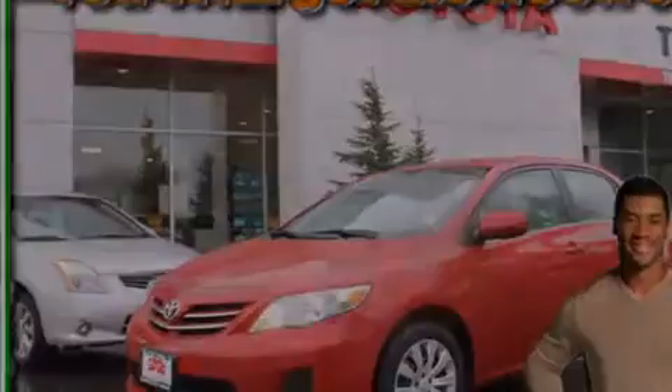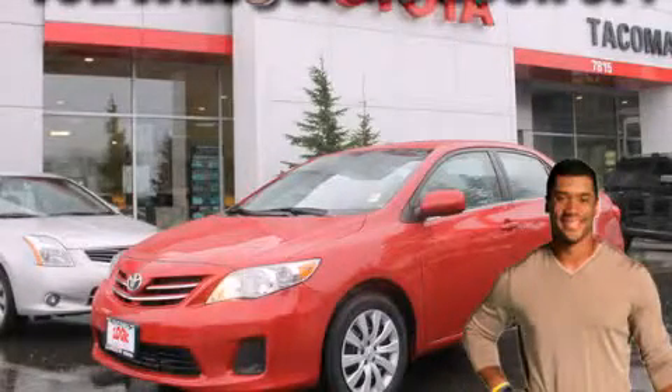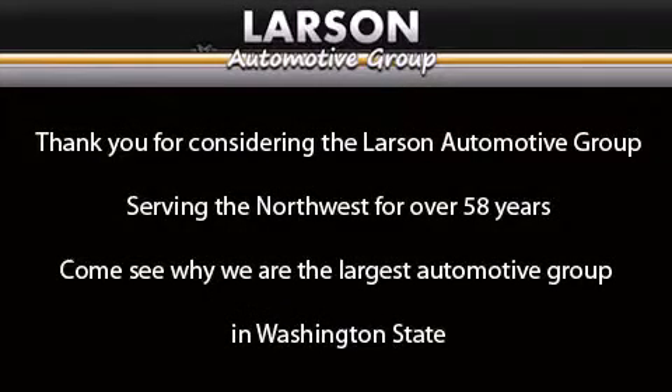We hope you found this video informative. Please contact us today. Thank you for considering the Larson Automotive Group, serving the Northwest for over 58 years.